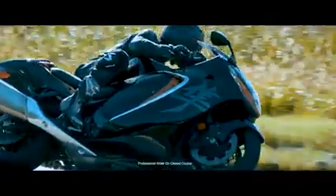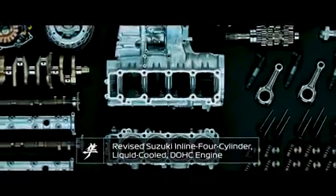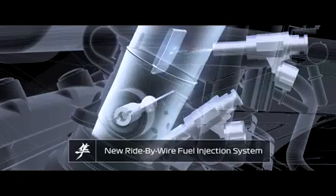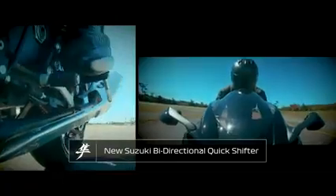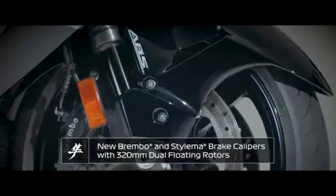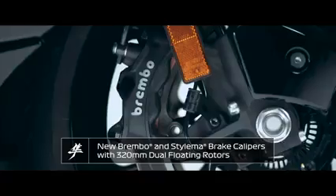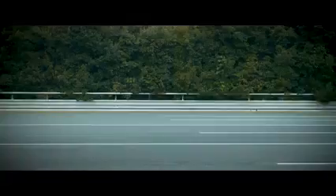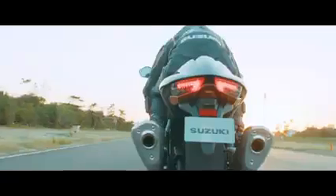The 2022 Hayabusa is powered by an updated high-performance power plant. This new motor works with a new fuel injection system and a bi-directional quickshifter to produce the quickest Hayabusa Suzuki has ever built. The all-new Hayabusa is ready for you. Are you ready for it?